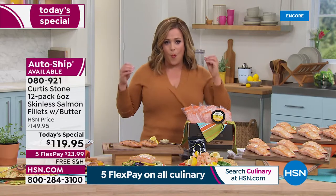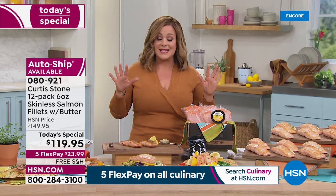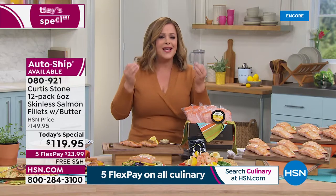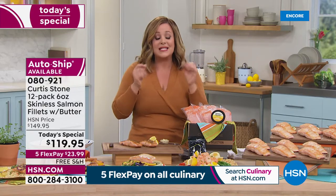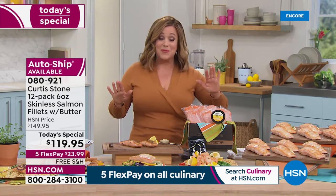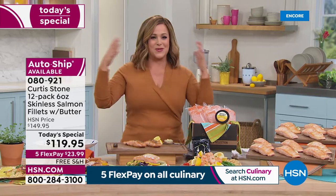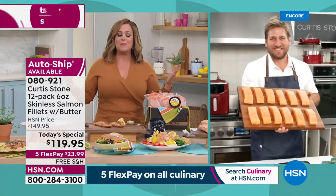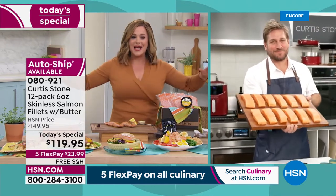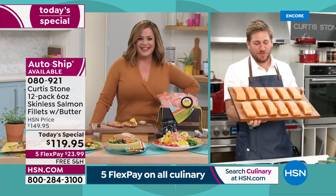Why is this salmon so special? It's where it's from and how it's harvested — it is the best salmon. Every show host at HSN has it on auto ship, we are obsessed with it: flaky, tender, never fishy, moist. It is absolutely the best salmon — my six-year-olds crave it. Chef Curtis Stone is a Michelin-starred chef, restaurateur, cookbook author, and TV personality. This has become number one across all brands and all foods at HSN.